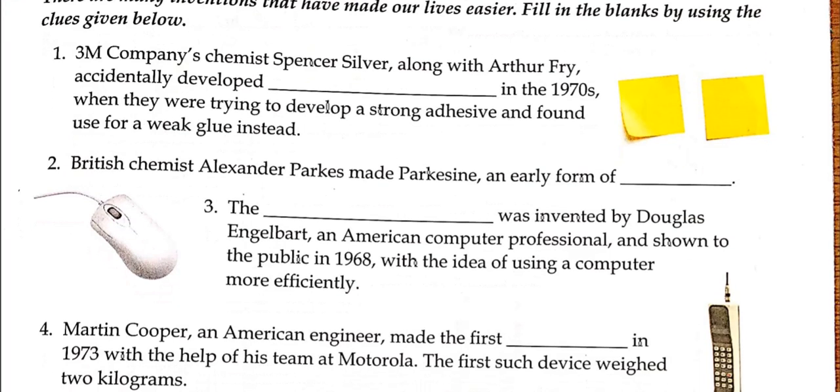British chemist Alexander Parkes made Parkesine — an early form of plastic. The computer mouse was invented by Douglas Engelbart, an American computer professional, and shown to the public in 1968 with the idea of using a computer more efficiently. By looking at the picture you can identify what it is.